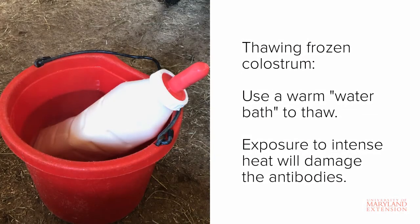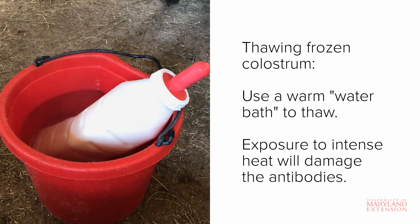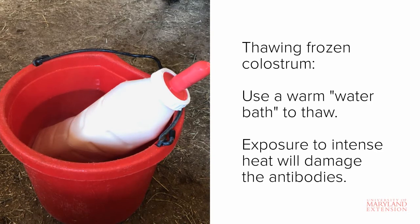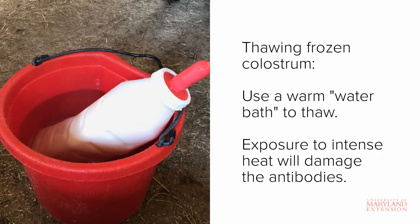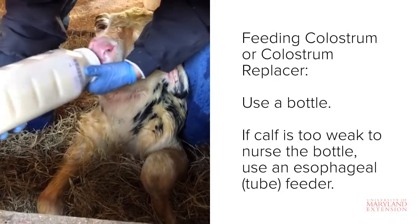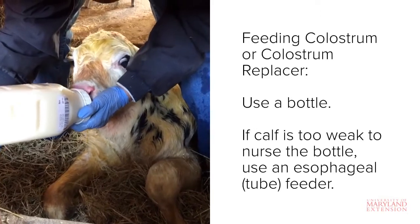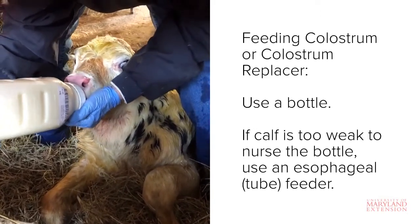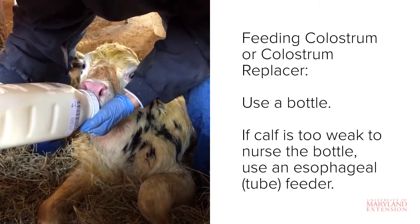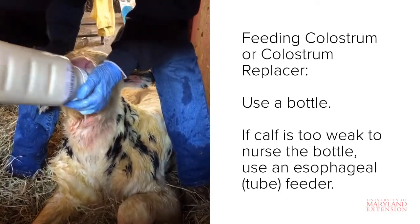When thawing any frozen colostrum, be sure to thaw it in a warm, not hot, water bath or in short increments in the microwave on the lowest setting to preserve quality. Exposure to extreme heat can damage the antibodies and greatly reduce the effectiveness of the colostrum. You should first attempt to feed colostrum with a bottle. If possible, get the calf to stand up while it's nursing the bottle. If it won't stand or can't stand for the whole feeding but is still interested in nursing the bottle, it's fine to feed the calf while laying down. This calf here is only 2 hours old and is having some difficulty drinking.